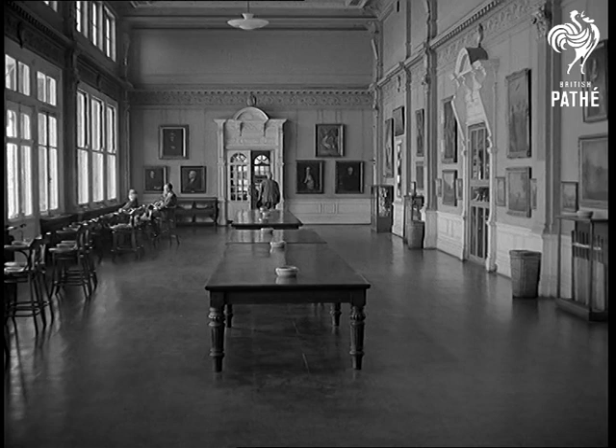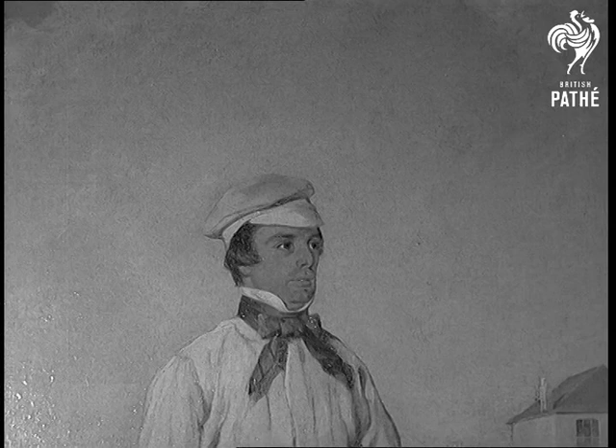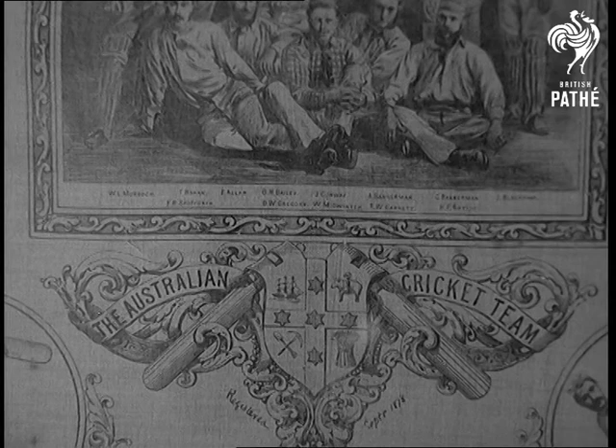The Long Room enshrines some historic mementos. On a silk square, the English team of a hundred years ago. John Wisden — the reference book is named after him — captained England in America on our first tour abroad. And here, the Australian team to England, 86 years ago.